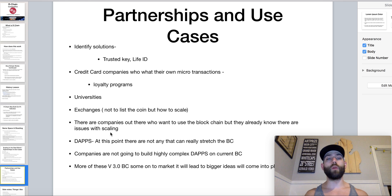Moving on to specific partnerships — right now their biggest play is identity solutions. They're working with companies like Trusted Key and Life ID. They're also having conversations with credit card companies that want their own microtransactions and loyalty programs. They're talking with universities and working with exchanges — not necessarily to get their RHOQ token listed, but to scale those exchanges to handle transactions and trades more efficiently.